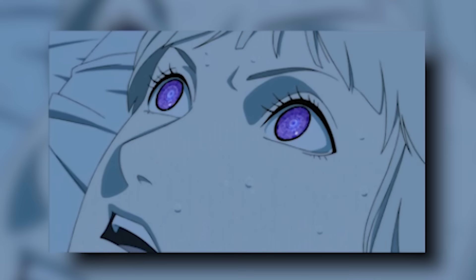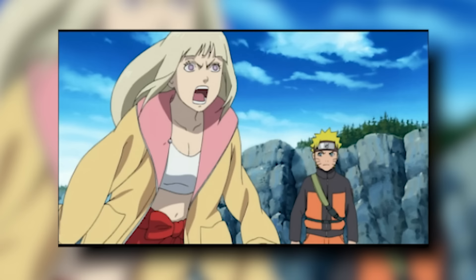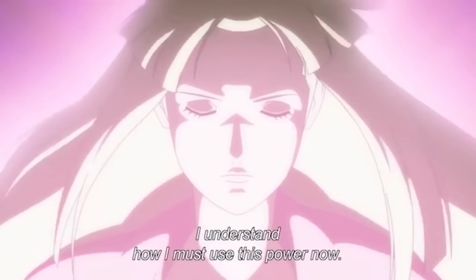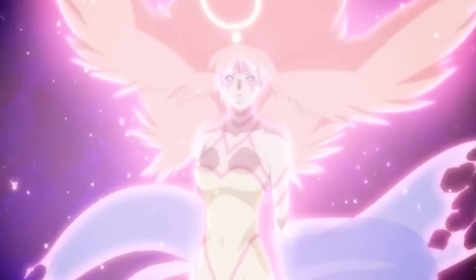The first non-canon dojutsu is Shion's dojutsu — it doesn't have a name, it's just named after Shion, a main character in Naruto Shippuden's first movie. Shion is a priestess in the Land of Demons who inherited the ability to see the future from her mother. She and her entire lineage of priestesses have to seal away demons whenever they appear, and she's rather good at it.